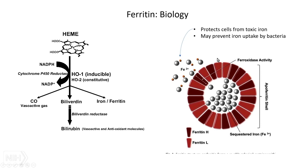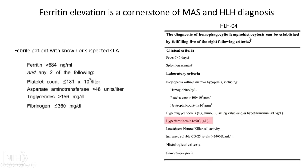Now moving to ferritin, something all practitioners here have sent. What is it? Ferritin is a product of sensing free iron. Iron is usually in heme; an enzyme called heme oxygenase breaks up heme into its components including free iron, and the free iron drives ferritin production. Ferritin is a massive oligomer with two subchains that sequesters iron, because free iron is very toxic and full of free radicals. Ferritin may also protect against bacteria taking up iron as a growth source. It is the cornerstone of MAS and HLH diagnosis — we won't call something HLH or MAS without at least a substantial increase in ferritin.